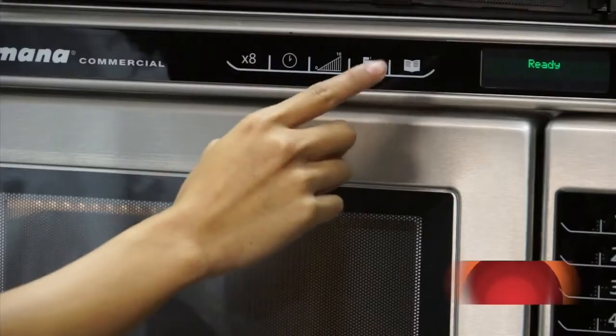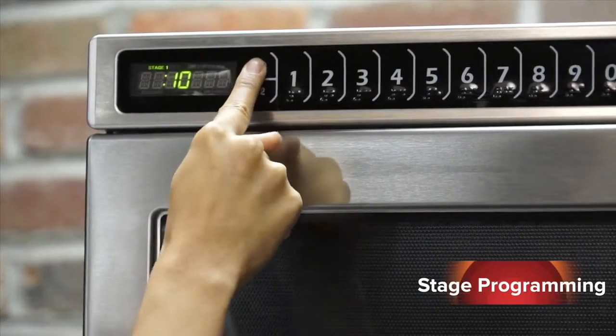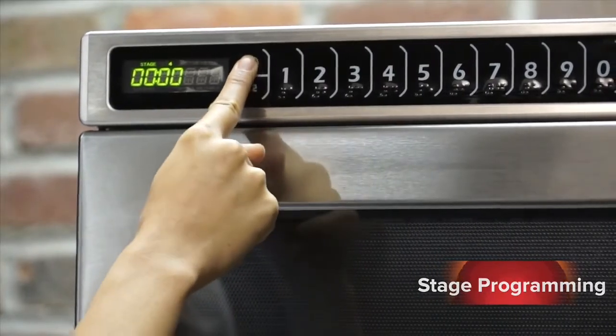Both the RC and HDC have 11 power levels from 0% — no microwave energy — to 100% microwave energy. Power levels can be entered in 10% increments. The next symbol on the RC control panel is used to program stages. Each program can include up to four cooking stages. This symbol is not on the HDC control panel, but the HDC also features stage cooking. I will show you how to program the HDC shortly.